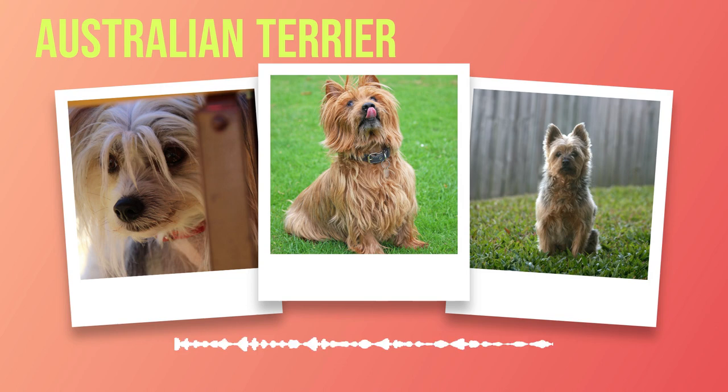Their loyal temperament combined with their intelligence makes them excellent companions for those who appreciate their unique qualities. In the next chapter of our journey into the world of Australian Terriers, we will delve deeper into their physical characteristics, specifically focusing on size, weight, and coat variations, in order to gain a comprehensive understanding of this remarkable breed's appearance.